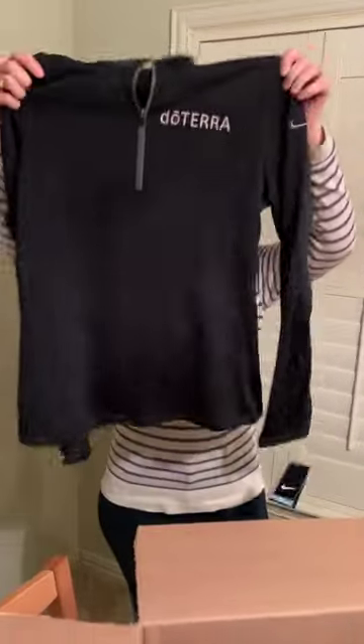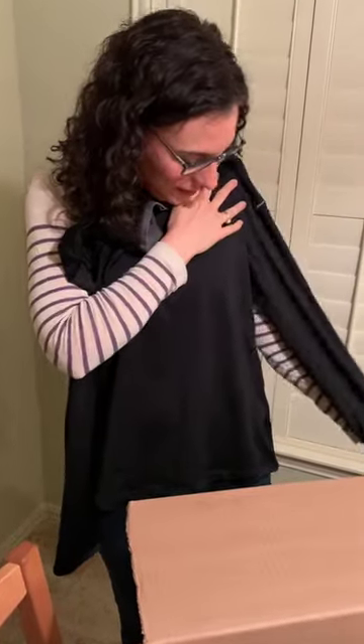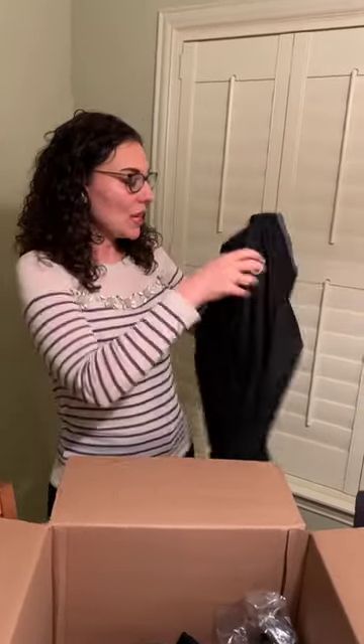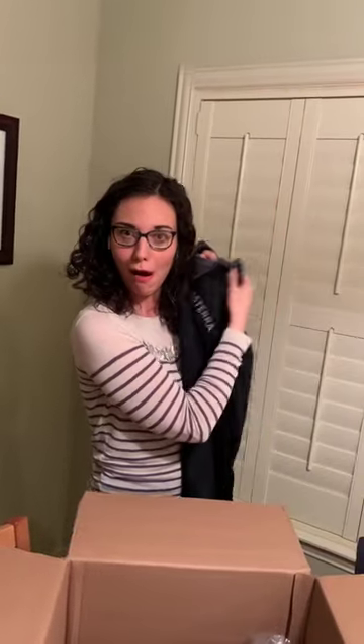This is a pullover — looks like a pullover jacket to keep us warm. What's really interesting is when we fly into Nairobi, it's going to be warm, it's beach. But then as we go and visit the farmers and the distilleries, it's actually going to be rainy season in Kenya and it gets quite cold. So this is — I'm going to cry — this is kind of cool.